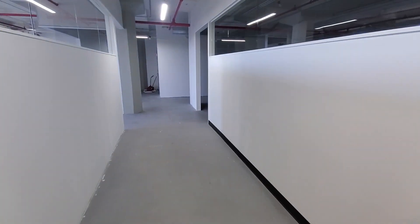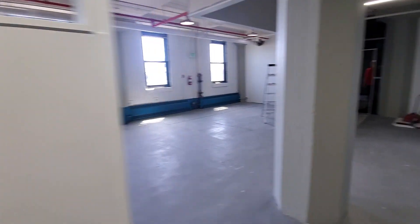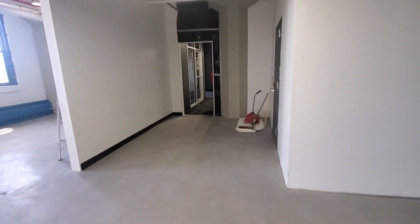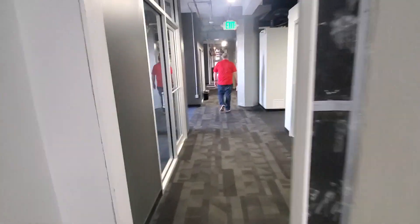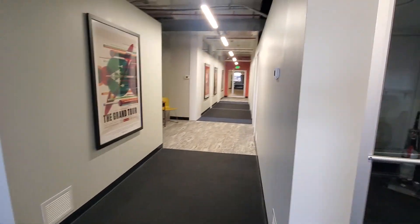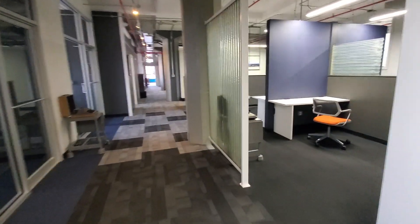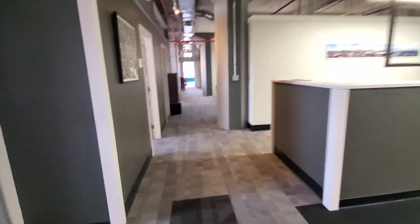We're in the process of completing a few more team suites here, and this will connect and have access to the co-working space, which has a conference center down there near the entrance and some other amenities that we're going to show you briefly.